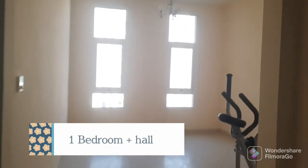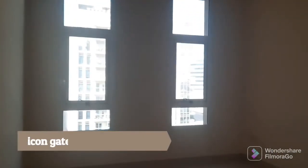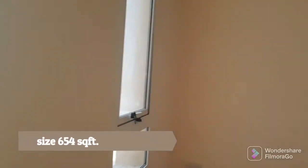Hi everyone, I have a one-bedroom apartment available in Silicon Houses, Silicon Gate 4. This is a one BHK, total size of the apartment 654 square feet.